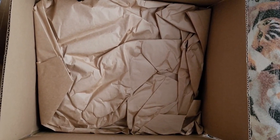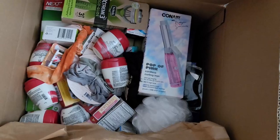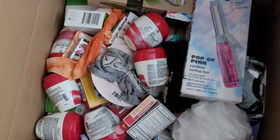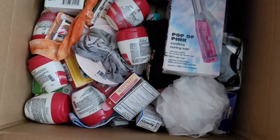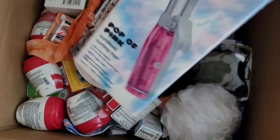So next we have the 100-piece no-makeup box to look at today. As you can see, there's more of this paper on top — they protect stuff really well here. Let's see how much this differs from the one with makeup: do I get things that are worth more money or not?